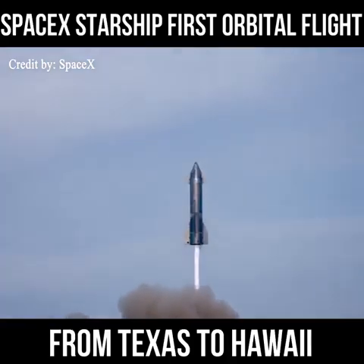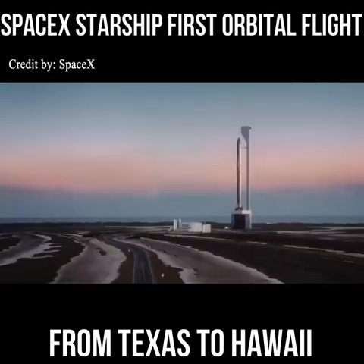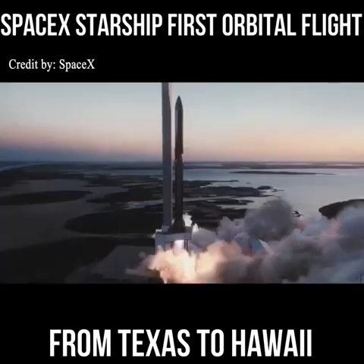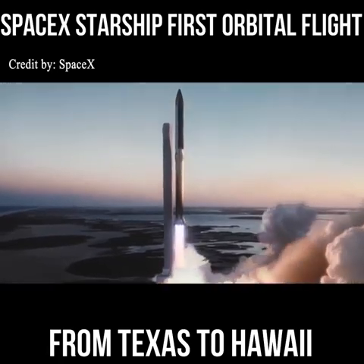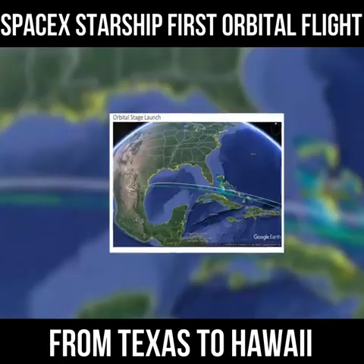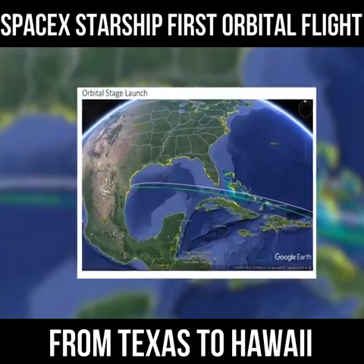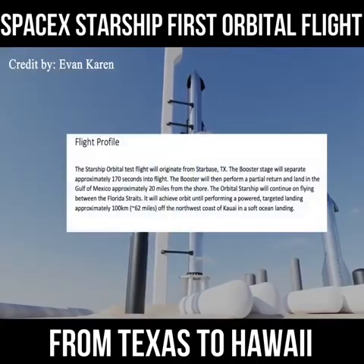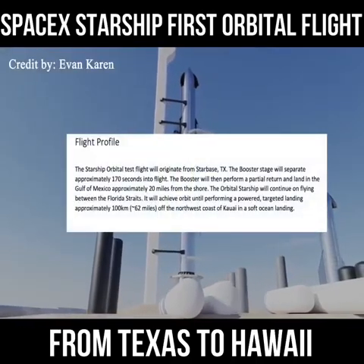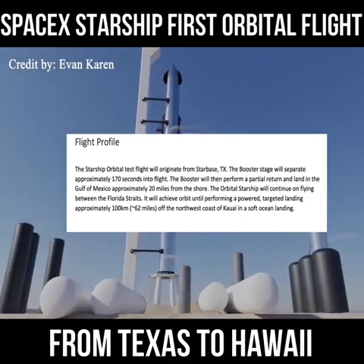SpaceX has revealed the flight plan for the first orbital test launch of its huge stainless steel Starship rocket: a 90-minute, round-the-world mission originating from south Texas and culminating with a controlled re-entry and splashdown in the Pacific Ocean near Hawaii. SpaceX included an exhibit outlining the flight plan in a filing posted on the Federal Communications Commission's website Thursday.